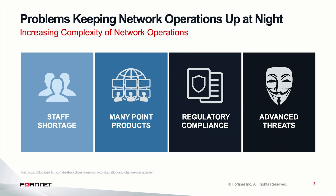Ponemon, in their Cost of Data Breach report, found that 49% of all data breaches were caused by either misconfiguration — which is human error — or system glitches. We also know from a separate study that the majority of network outages or performance issues are a result of misconfigurations. So complexity of network operations not only introduces cyber risks, but it could also introduce downtime for your business.